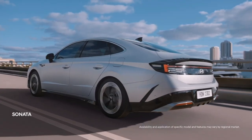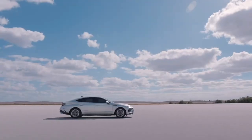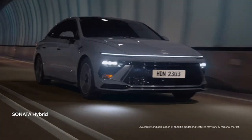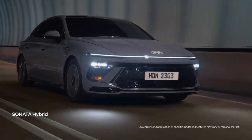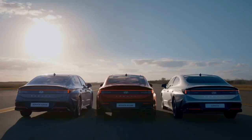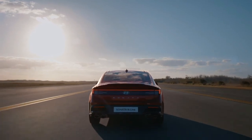The new 2024 Hyundai Sonata starts at $28,000. The new Sonata can be locked, unlocked and started through the digital key using near-field communication, Bluetooth low-energy and ultra-wideband protocols on smartphones or smartwatches — Android and iOS — which assures a high level of security.